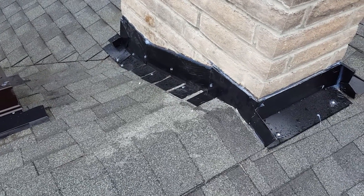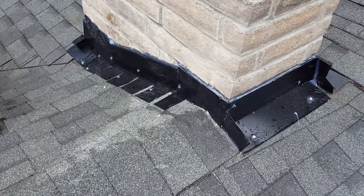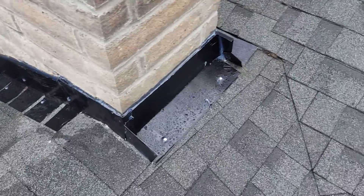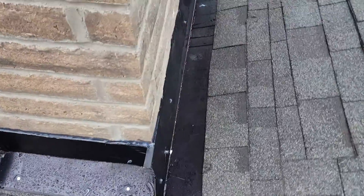Here we have the final product — the chimney's been flashed. We actually had to replace both sets: the roofer's flashing that tucks underneath the roofing and butts up against the chimney, and the chimney flashing that comes out of the chimney mortar grooves.